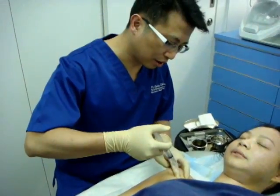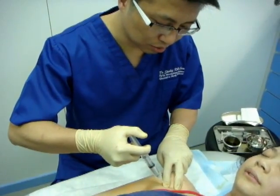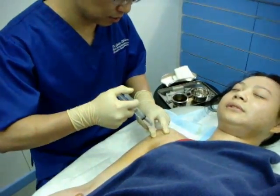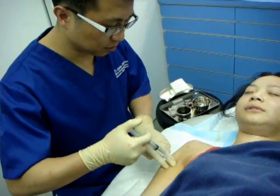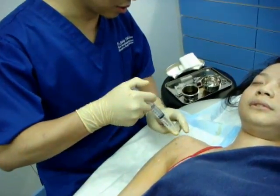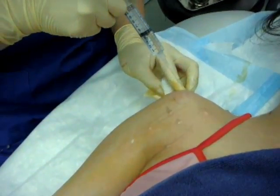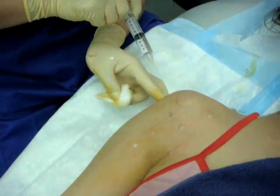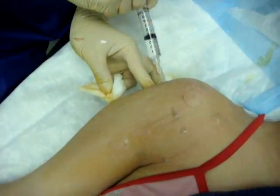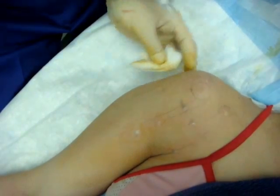I'm now giving some local anesthetics — this is Marcaine — I'm doing the skin wheal. This is the long head of the bicep, and this is the greater tuberosity with the attachment of the supraspinatus. I'll change the position of the shoulder and then proceed.